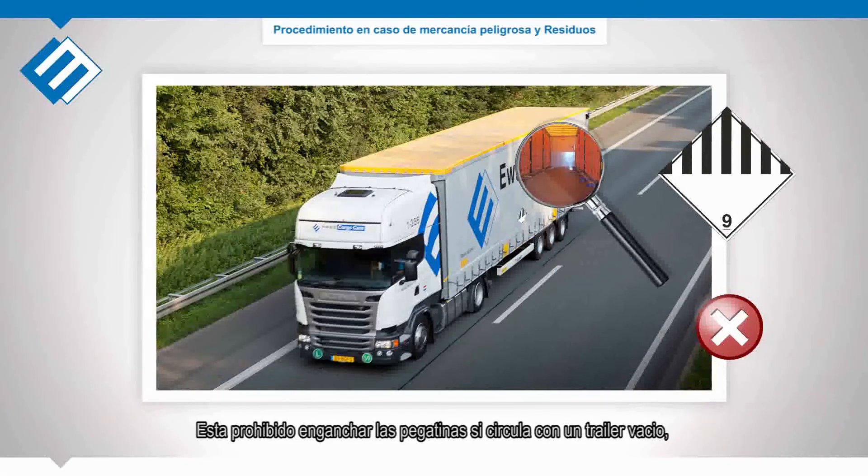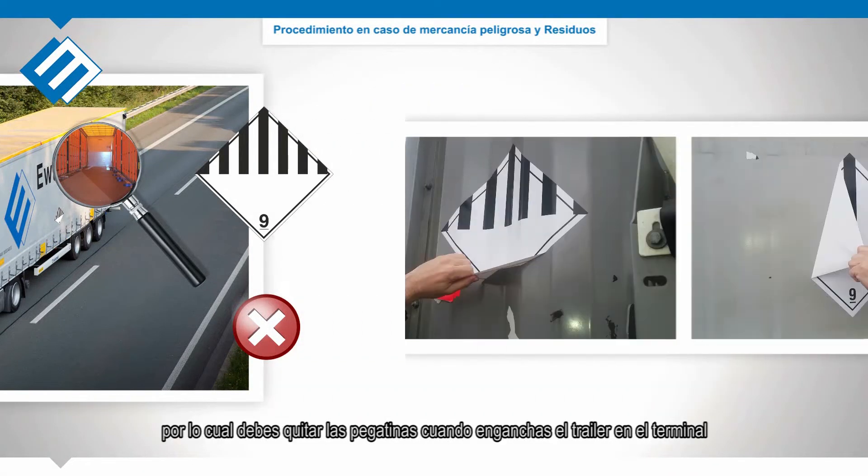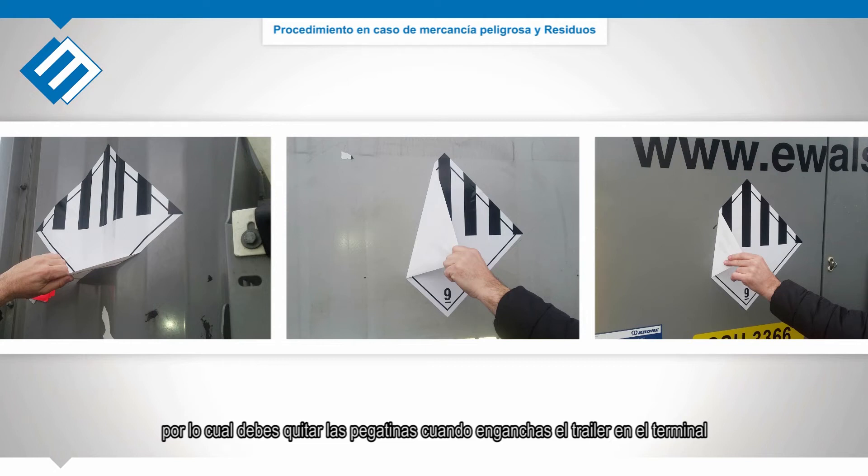It is prohibited to carry stickers when driving on the road with an empty trailer. Therefore, you must remove the stickers as well as possible when you couple the trailer at the terminal.